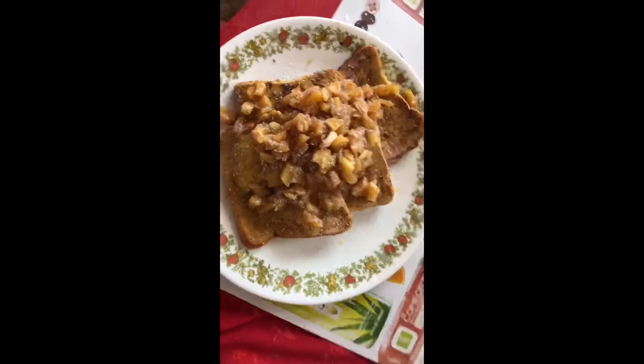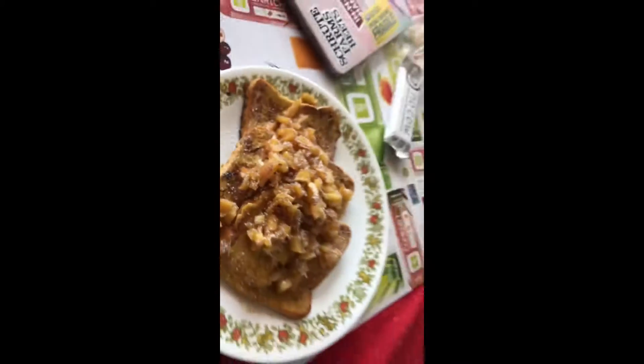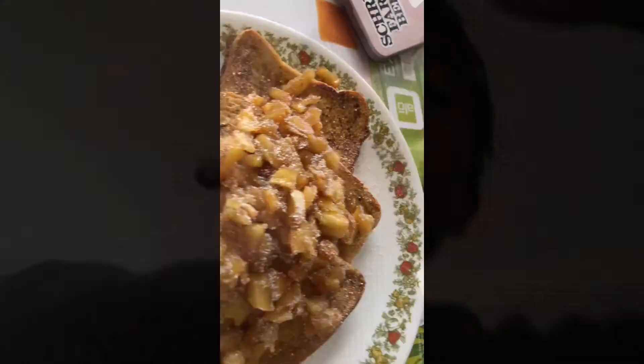Alrighty boys, welcome back to the vlog. We have finished creating breakfast. It could look a lot better, but that's okay — as long as it tastes good, it will be epic boys.